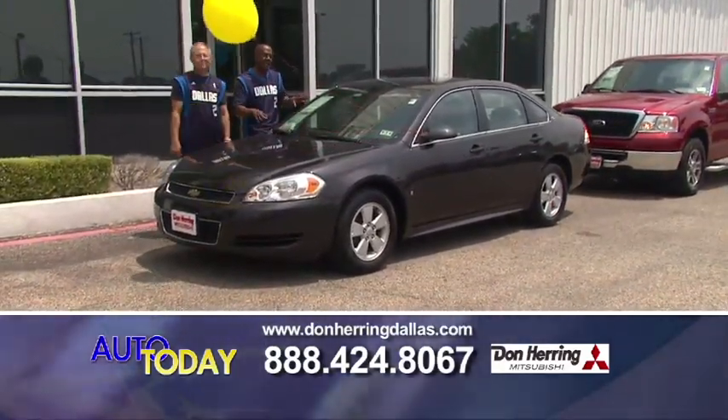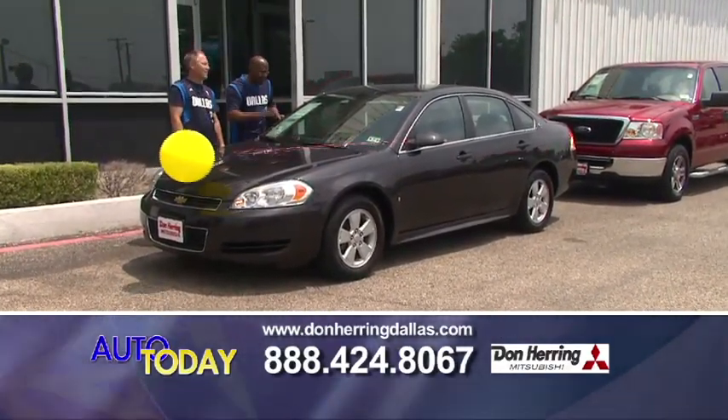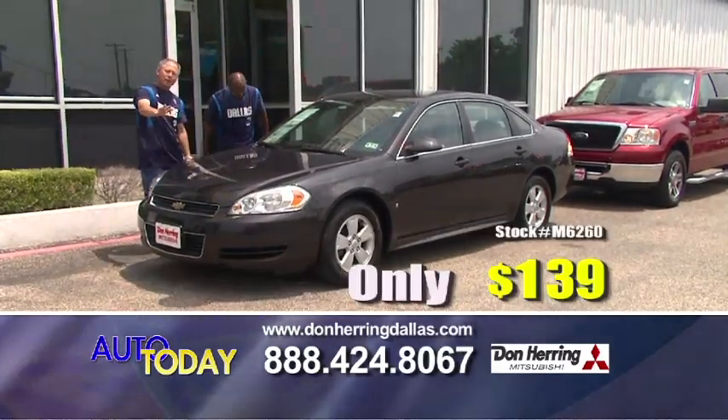This is a chocolate Impala — chocolate brown with the LT package, loaded up from the bottom to the top. 139 a month.